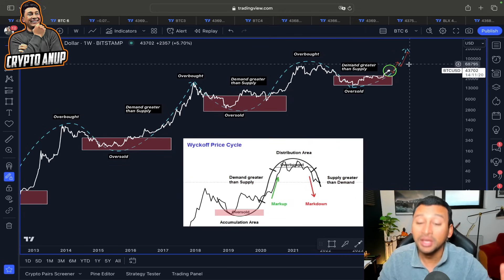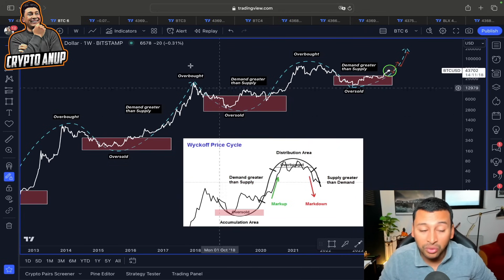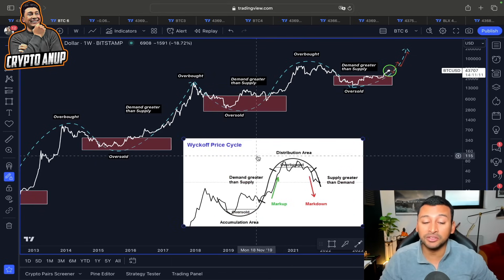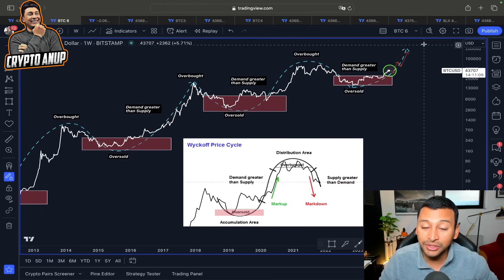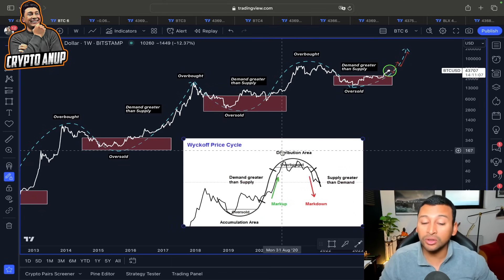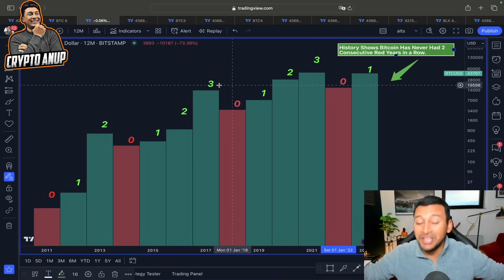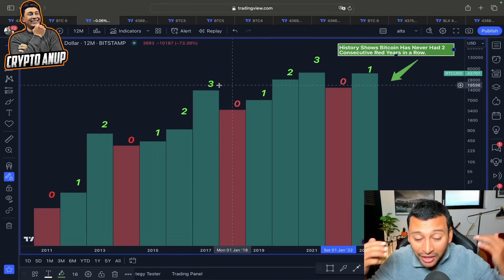After the oversold area, price follows the markup phase, because around that area demand usually gets greater than supply, which tends to push price higher. In our case, if that happens, the upcoming months and years for Bitcoin are going to be very bullish, as price heads toward the overbought or distribution area, and until then we have plenty of room to grow to the upside.